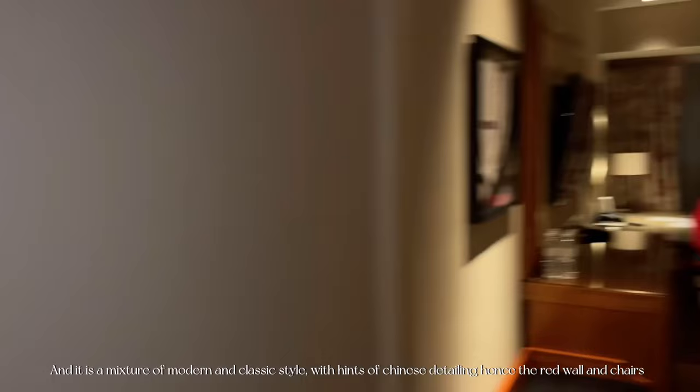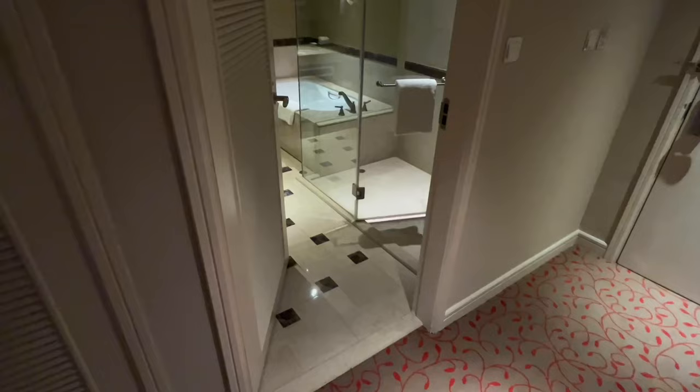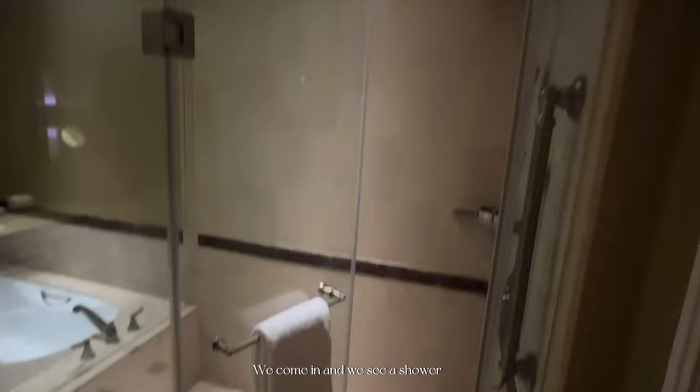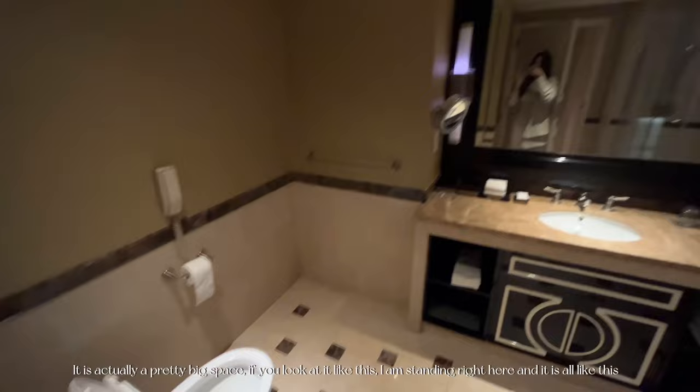It is the largest Sheraton in Macau's most prominent hotel. We stayed at the deluxe coda room and it is a mixture of modern and classic style with hints of Chinese detailing, hence the red walls and chairs. This is how the bathroom looks — we come in and we see a shower, then a bathtub, a huge mirror, and then the toilet. It's actually a pretty big space.